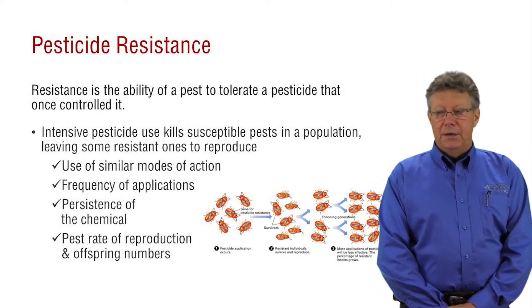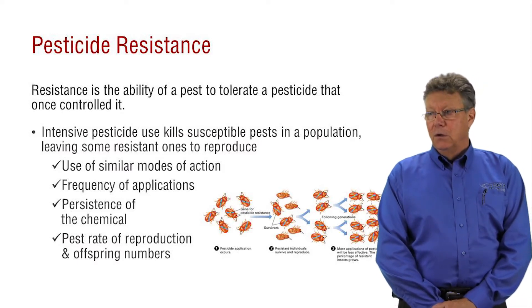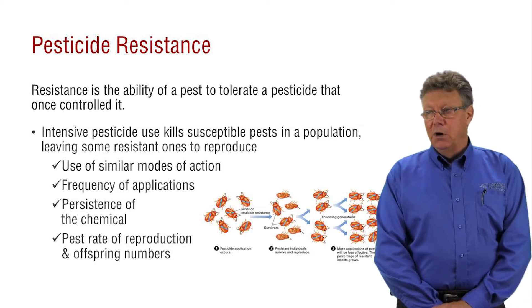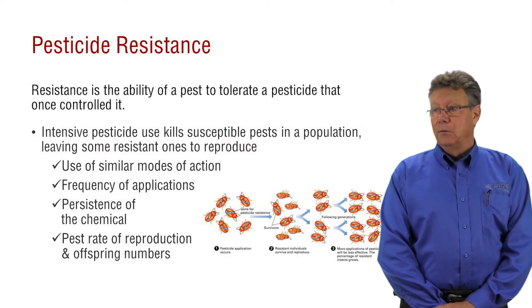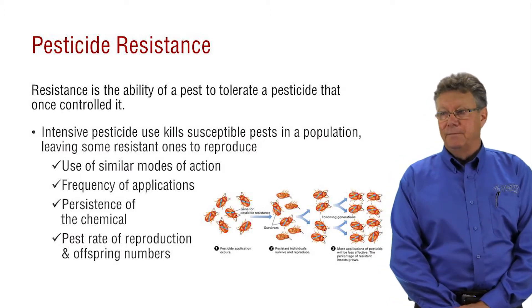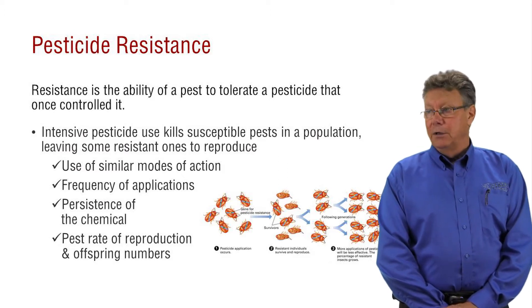Anytime you apply a pesticide, not all of the individuals in that population will be killed and removed. One in a million may actually resist the treatment. That one in a million is not obvious to the pest manager the first few years, but after repeated applications and the reproduction of the resistant individuals, a population of resistant pests becomes apparent. The chemical that historically controlled that population is now ineffective.